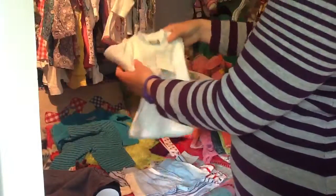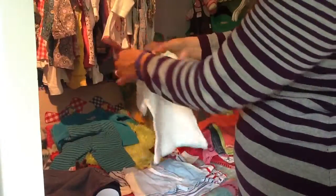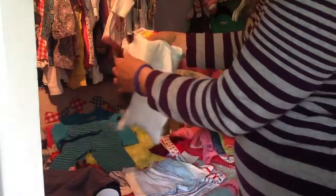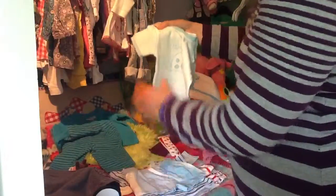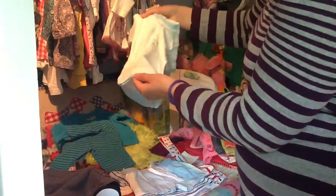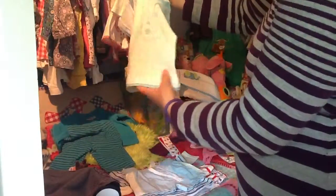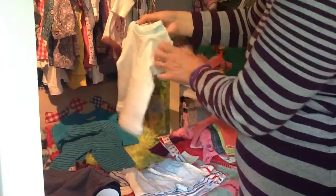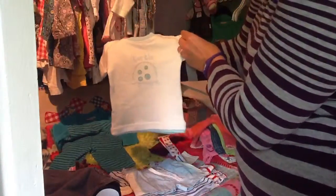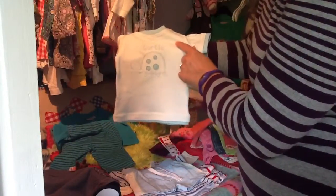In another store I bought this for one euro. It's a thicker kind of cotton — the others are thinner. This one has a two-colored rim on the bottom and on the sleeves, and it says 'turtle'. It's a very lovely baby blue color.